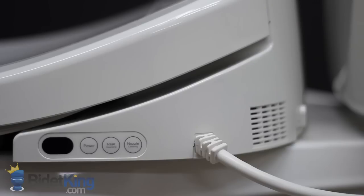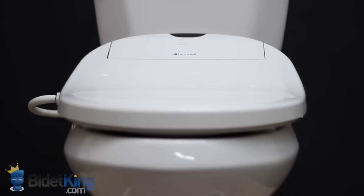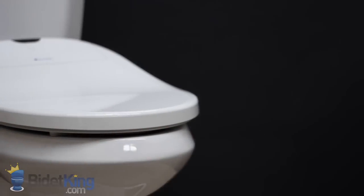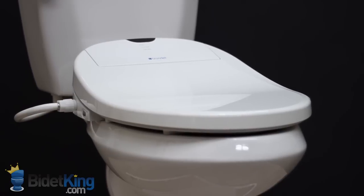Our customers really enjoy the contoured shape of the Swash bidet toilet seat. Its slim design allows it to be installed on most one-piece toilets, except those with extreme French curve designs.